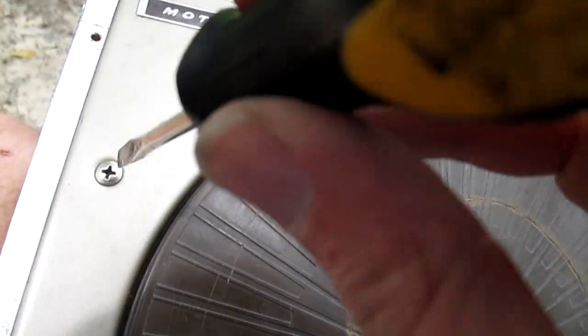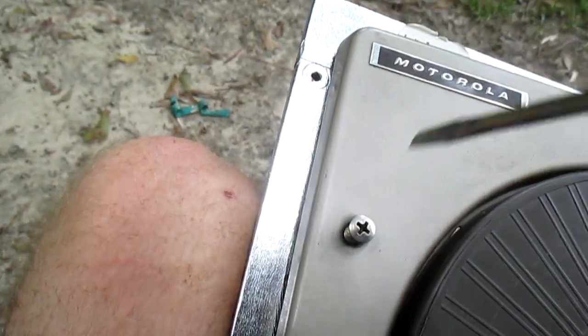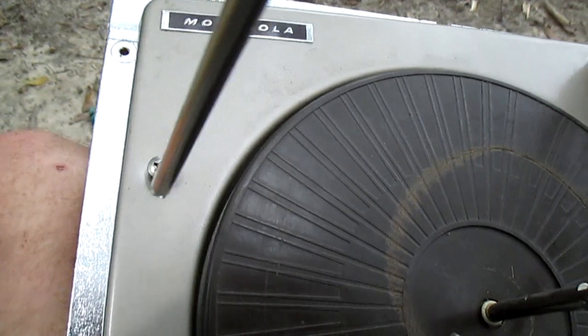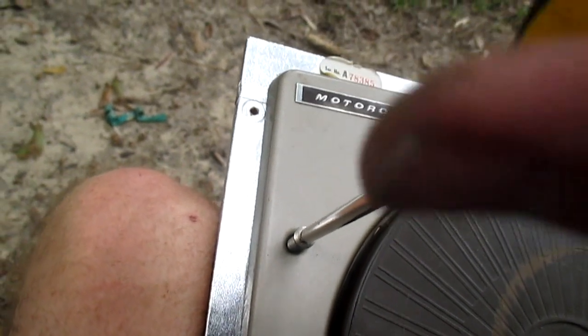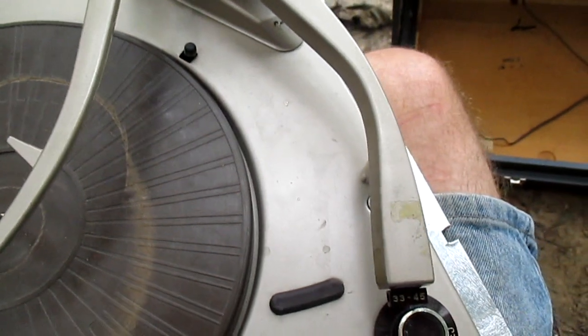To back out the transit screws, all you need is the appropriate screwdriver — a Phillips would work better — and you just turn them all the way until the changer is flush with the motor board. You cannot take the screws all the way out; they'll only go out so far, and that's it.